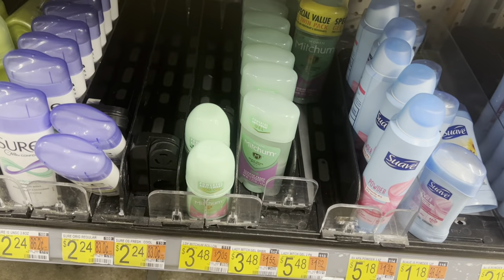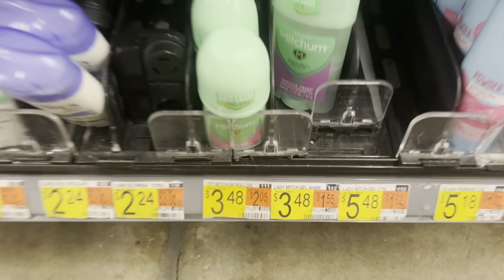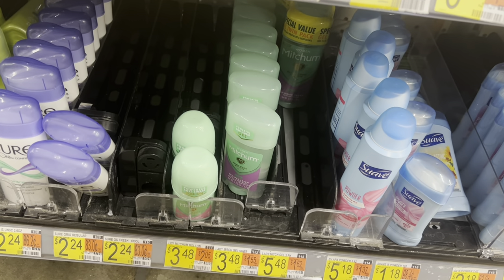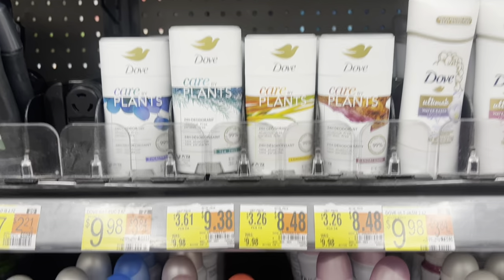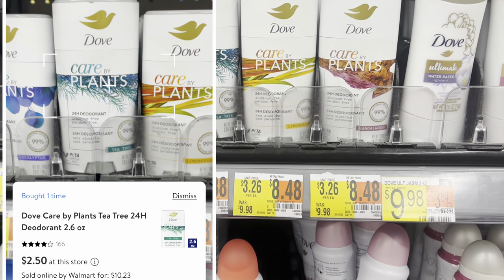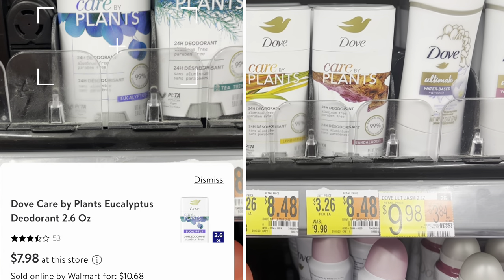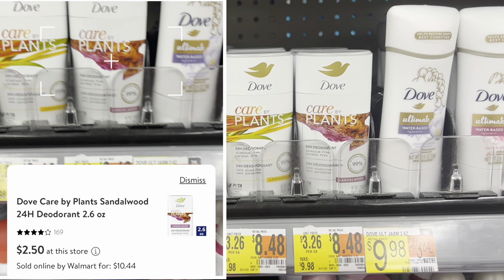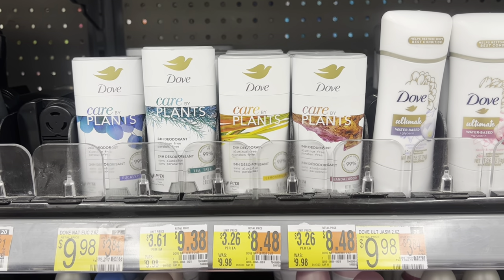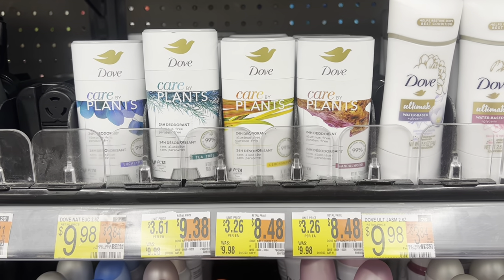If you really like Mitchum deodorants, here is a good deal. They are $3.48 in my store with a $1 rebate attaching, leaving them at just $2.48. It seems these are on hidden clearance in my store — they're all ringing up different prices than what's indicated on the sticker. So definitely check your deodorant area for clearance.